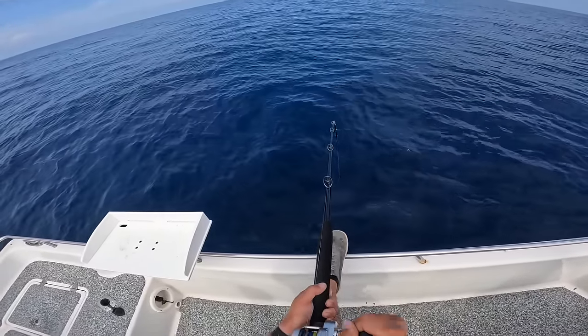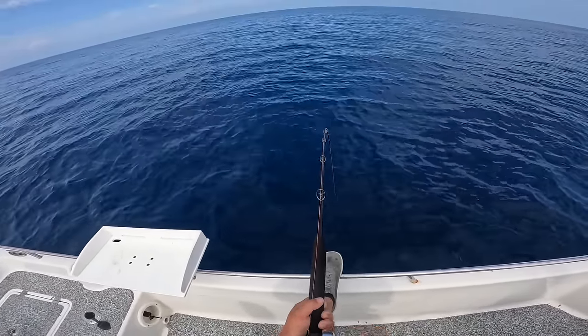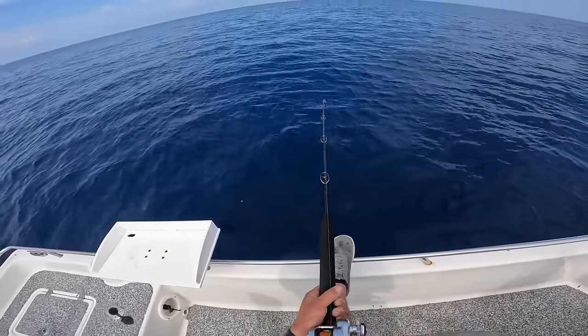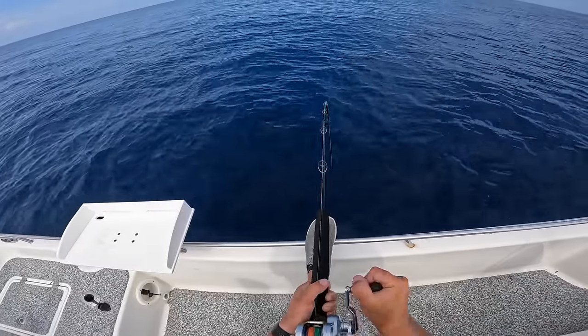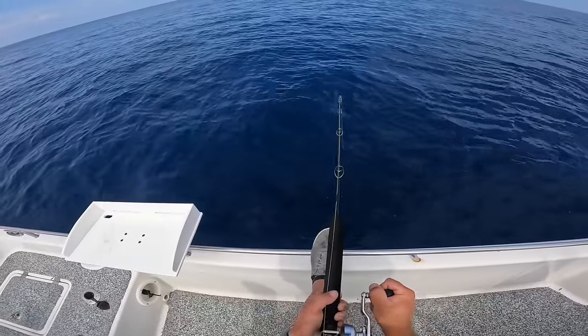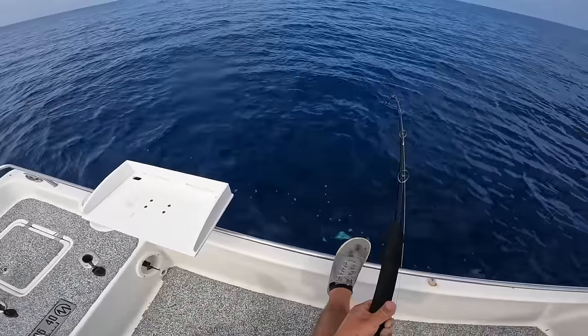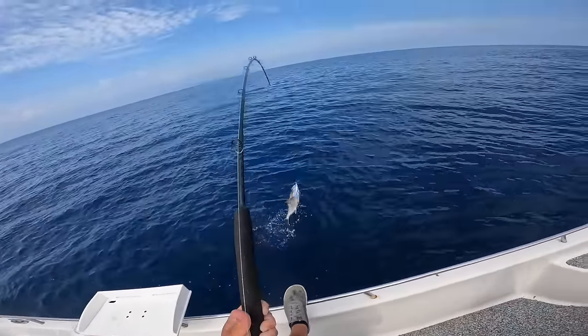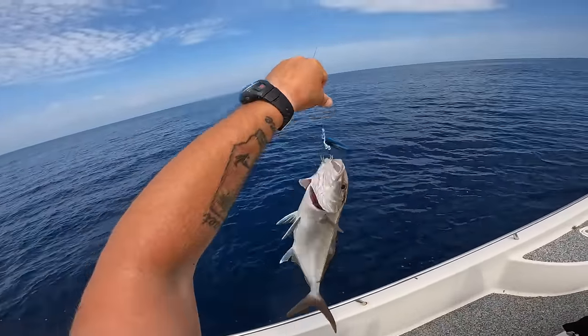Coming up a little bit easier. Well I said that — now he's actually putting up a fight. Come on. Be something we can keep. I'm going to get it closer to the boat. There's my top shot — and it's a jack! That's a nice size almaco jack — we can keep him.